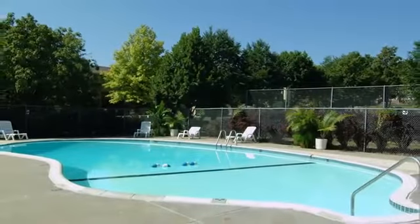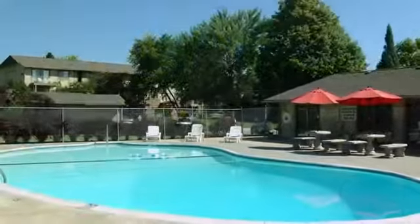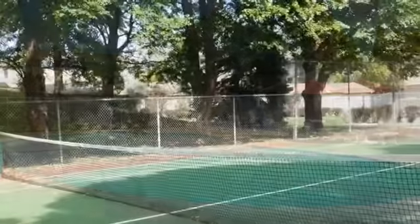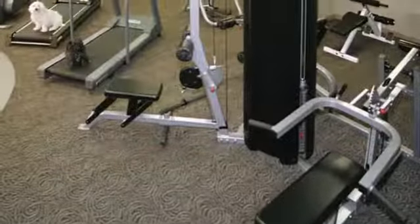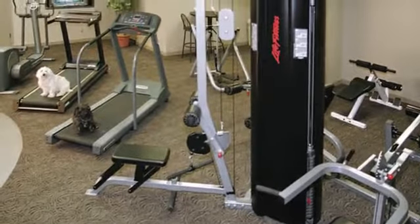Living here, you'll be able to enjoy relaxing with your neighbors at either of the two pools, and tennis buffs have two new courts to play on. Keep up with your workout or exercise regimen at the fully equipped fitness center.